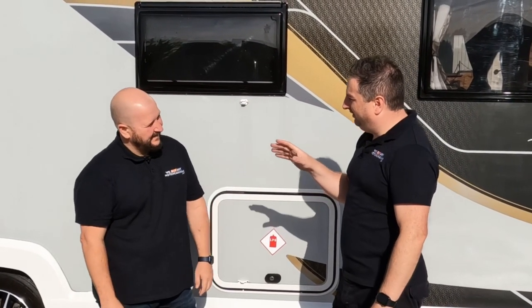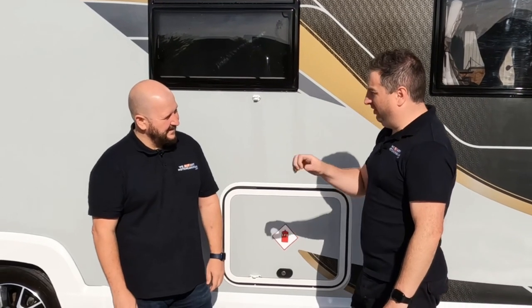I'll tell you something mate, we've just picked up a seven berth, three and a half tonne wagon.